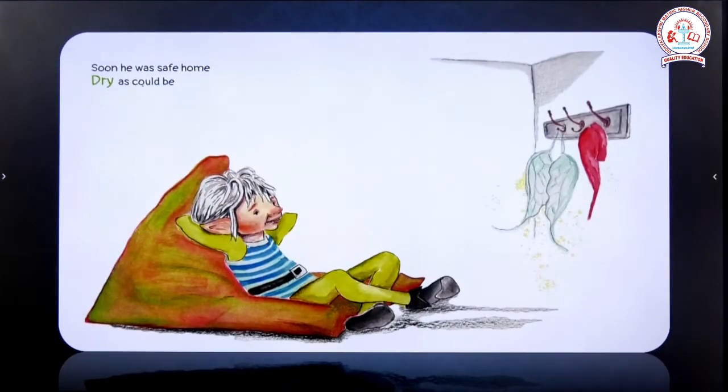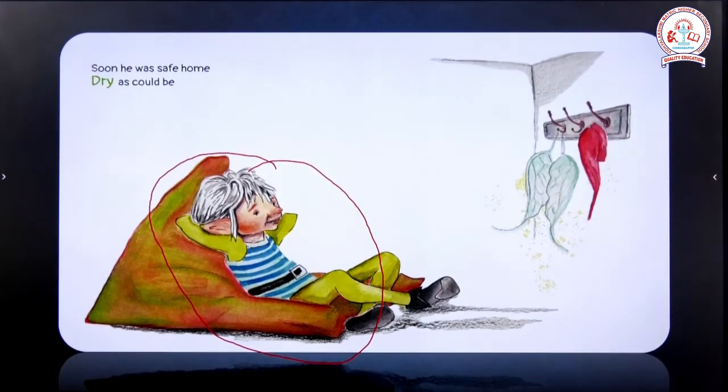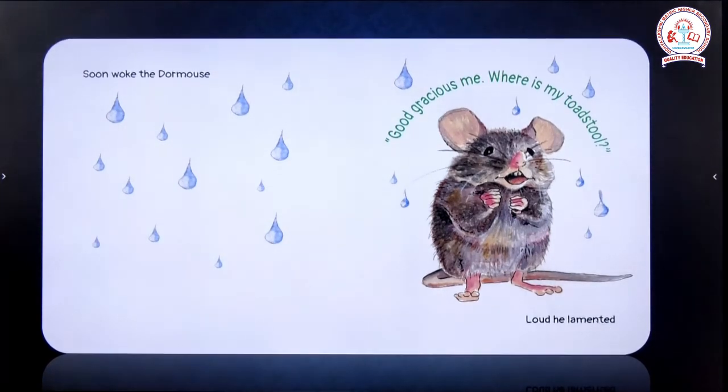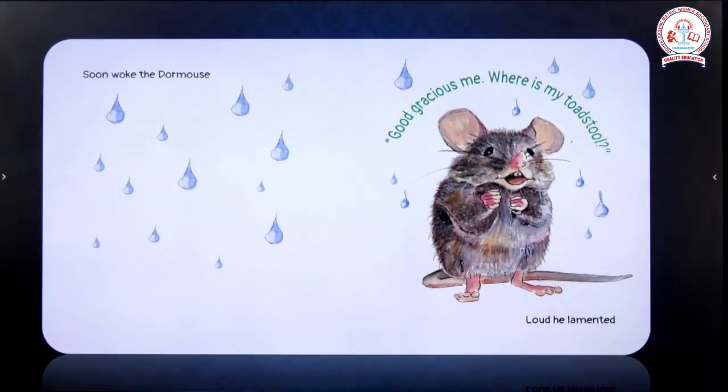'Soon he was safe home, dry as could be.' You can see in the picture the fairy is resting in his home, not wet at all, as he carried the toadstool along and is very happily resting now. 'Soon woke the dormouse, and what is the dormouse now saying? Good gracious me, where is my toadstool? Loud he lamented.' The mouse wakes up and gets wet as there is no toadstool to protect it from rain. It laments — complaining and shouting — 'Where is my toadstool? How did I get wet?'